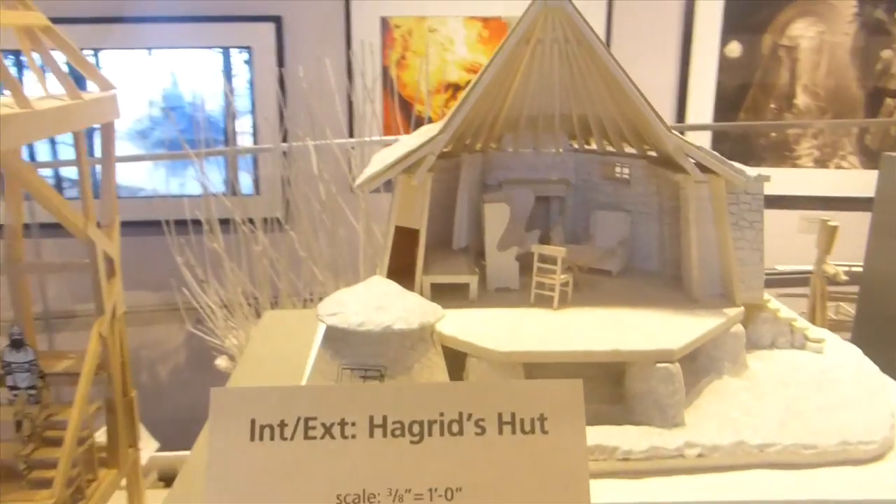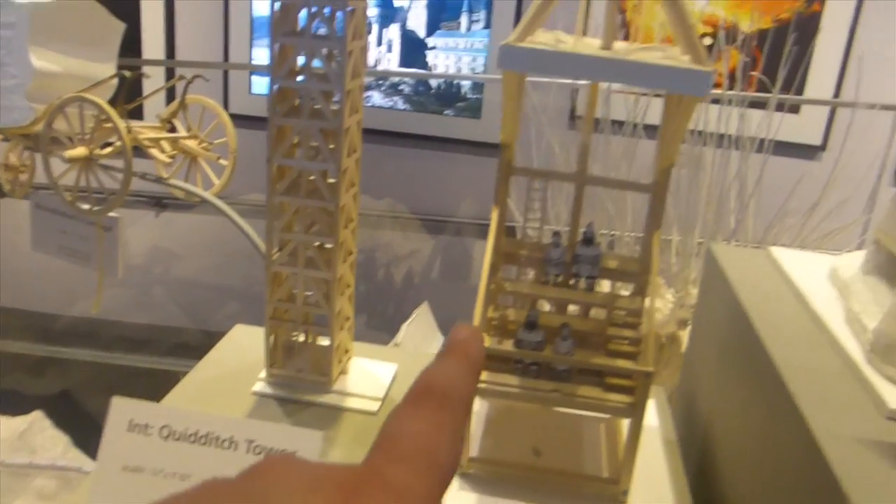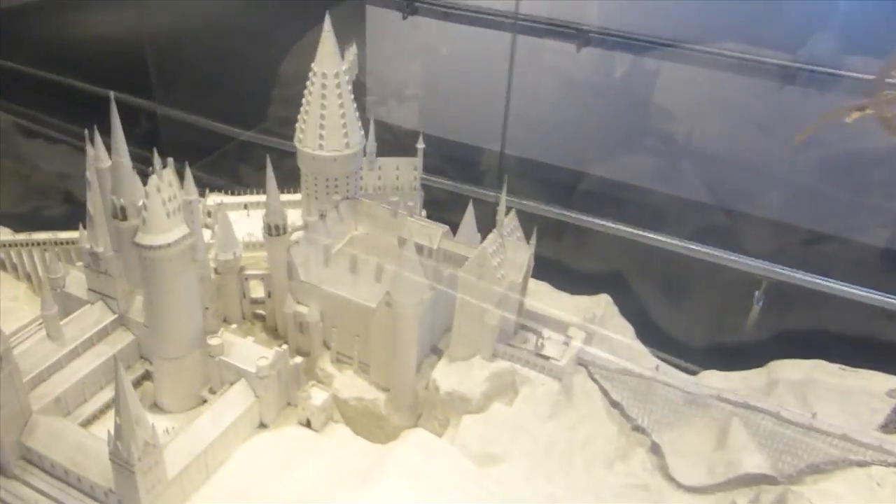The Room of Requirement — this is more like the concept art that they used, and again it shows how much work went into it. I've said this probably about a million times in this video, but it's just amazing. It blows my mind. There's the exterior and interior of Hagrid's Hut, the Quidditch Tower, and the behind area of Hogwarts.